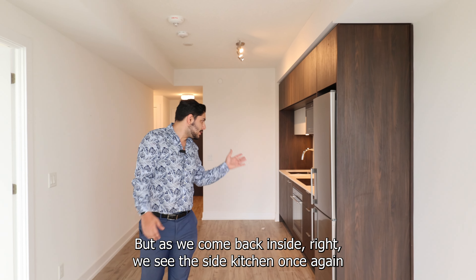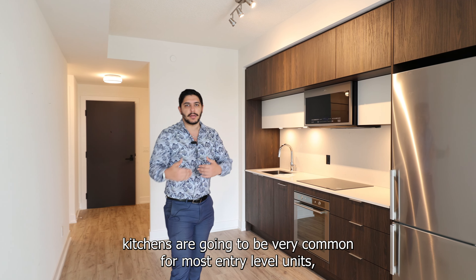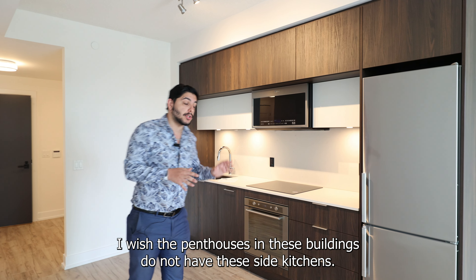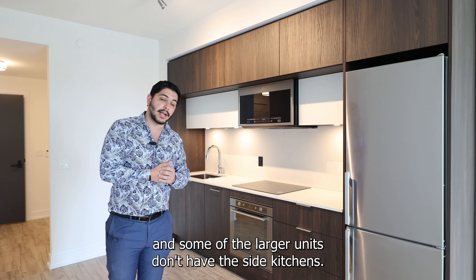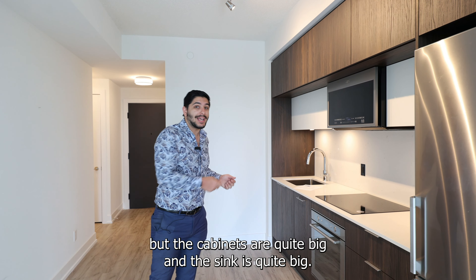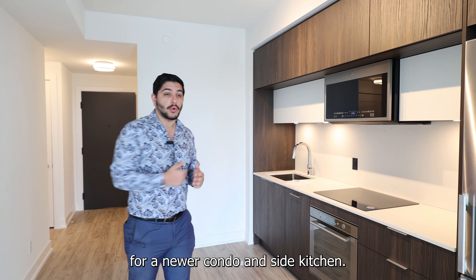Coming back inside, we see the side kitchen. These types of side kitchens are going to be very common for most entry-level units, even in really high-end buildings by high-end builders such as Tridel. The penthouses and larger units don't have side kitchens, but for a side kitchen, this one is pretty decent — no gas stove, but the cabinets are quite big, the sink is quite big and sizable, and there's a lot of storage space for a North York condo.